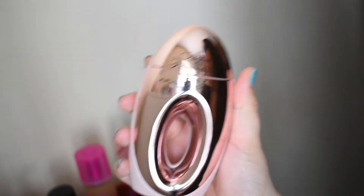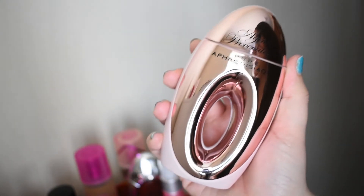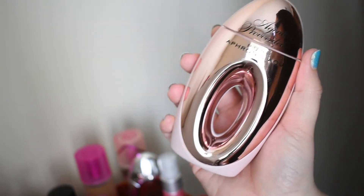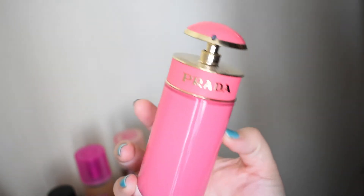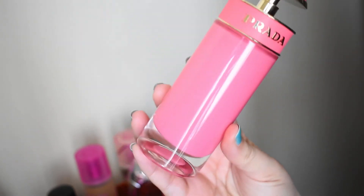Agent Provocateur Pure Aphrodisiac — this is tuberose, jasmine, and most of all juicy pear. I know the bottle's weird, but just trust me on that one, it's good. This is Prada Candy Gloss — very beautiful tart cherry fragrance. I love this one so much.